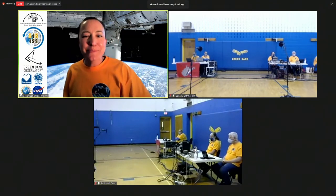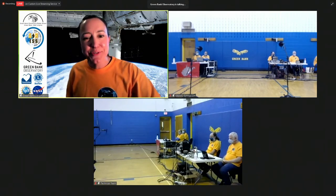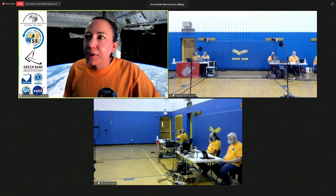Without further ado, I'm going to go ahead and play some videos for you to let you see a little bit behind the scenes in this project, let you meet our students, and let the students themselves hear some pretty cool messages.